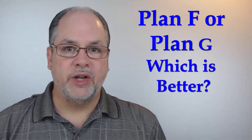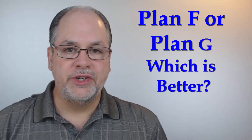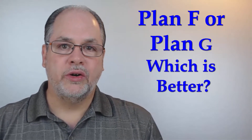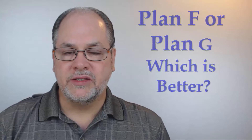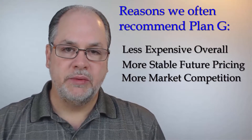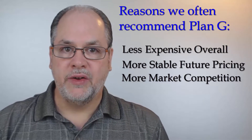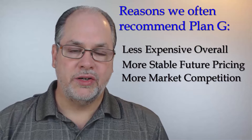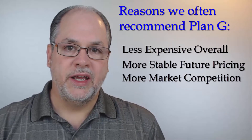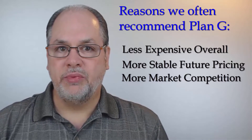So this brings us to the original question: which is better, plan F or plan G? It really depends on the value. Plan F is very good coverage; plan G is also very good coverage. However, often when we compare the monthly premium of a plan F to a plan G, we often see that the monthly premium on the plan G offers enough savings that it makes it a better value. If you can save $20 or $30 or more on the plan G, then it is a better value to you.